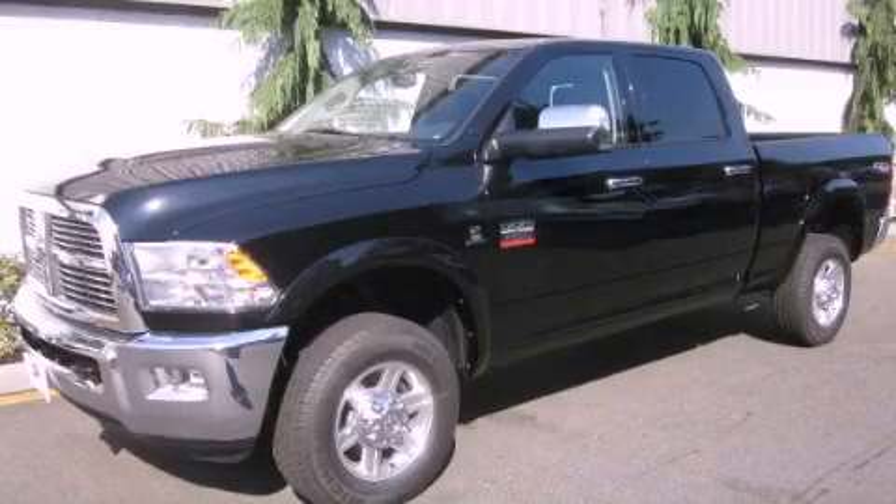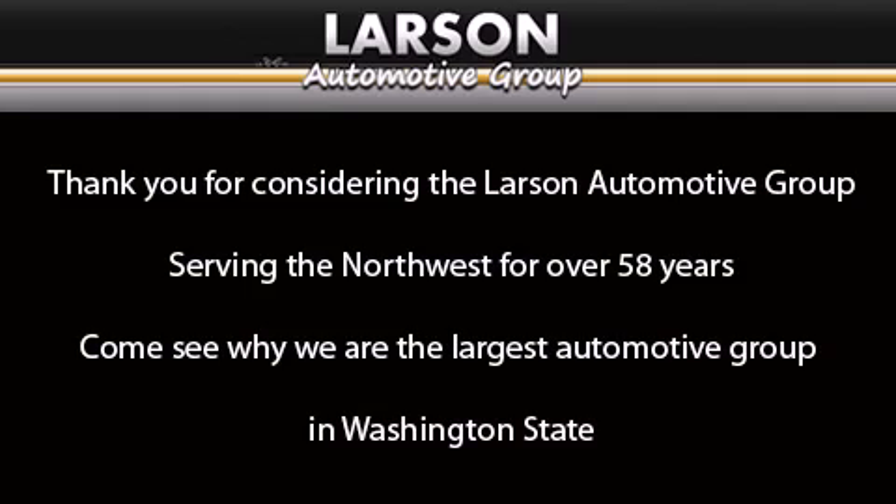We hope you found this video informative. Please contact us today. Thank you for considering the Larson Automotive Group, serving the Northwest for over 58 years. Come see why we are the largest automotive group in Washington State.